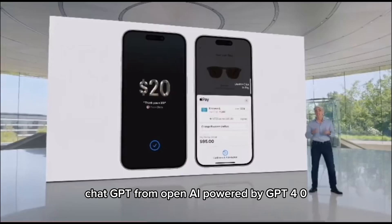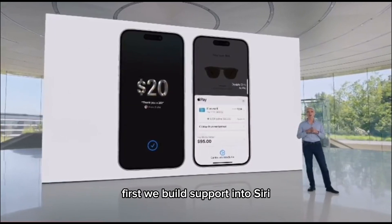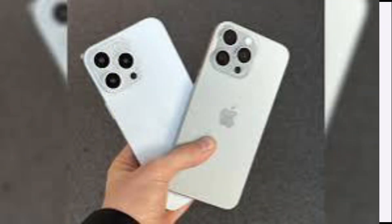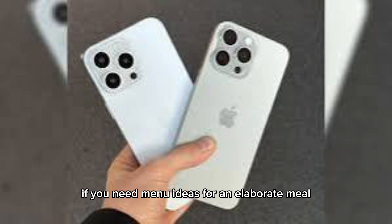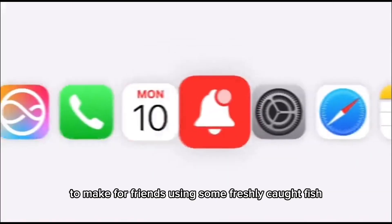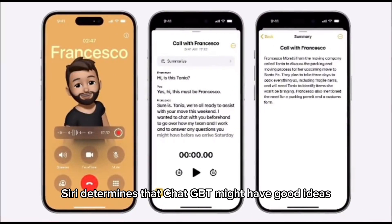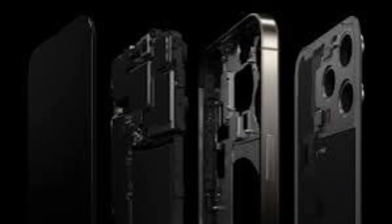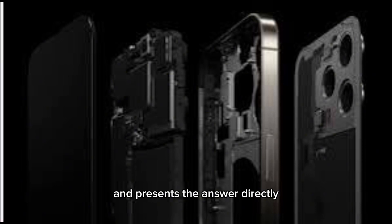ChatGPT from OpenAI, powered by GPT-4o, is being integrated as well. First, we built support into Siri so Siri can tap into ChatGPT's expertise when it might be helpful for you. For example, if you need menu ideas for an elaborate meal to make for friends, using some freshly caught fish and ingredients from your garden, you can just ask Siri. Siri determines that ChatGPT might have good ideas for this, asks your permission to share your question, and presents the answer directly.